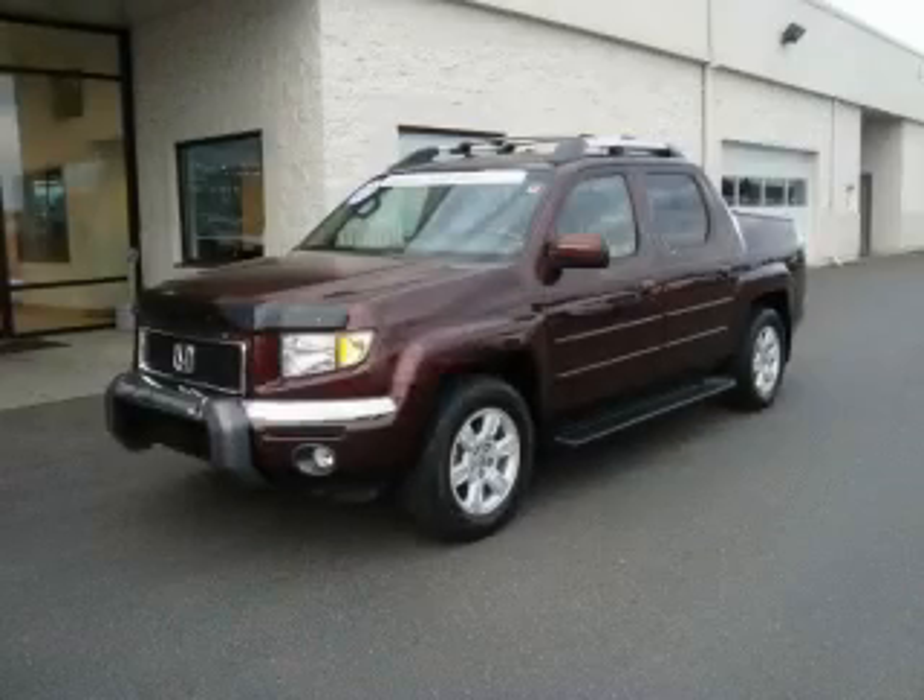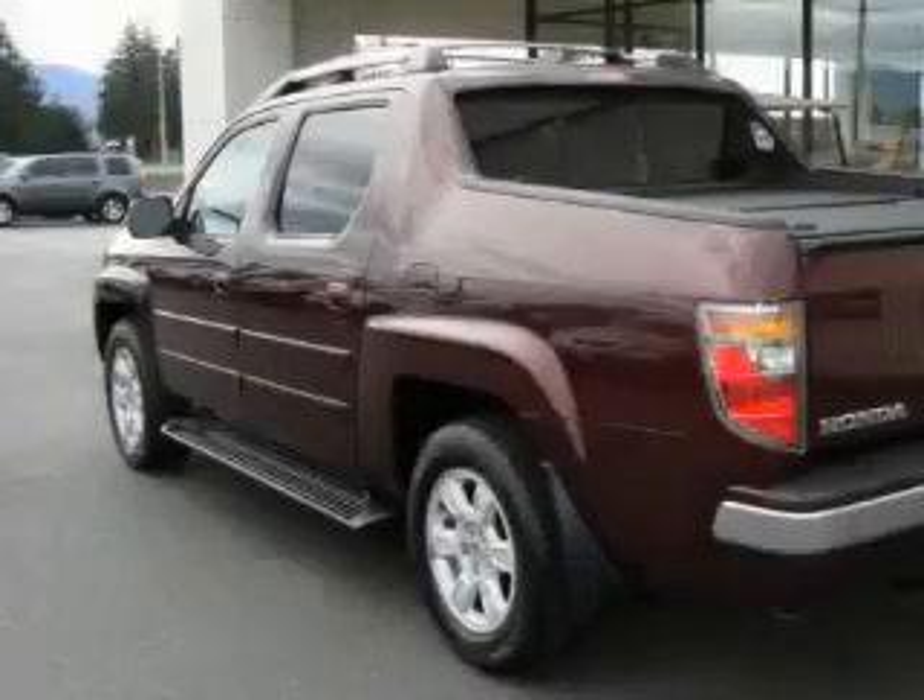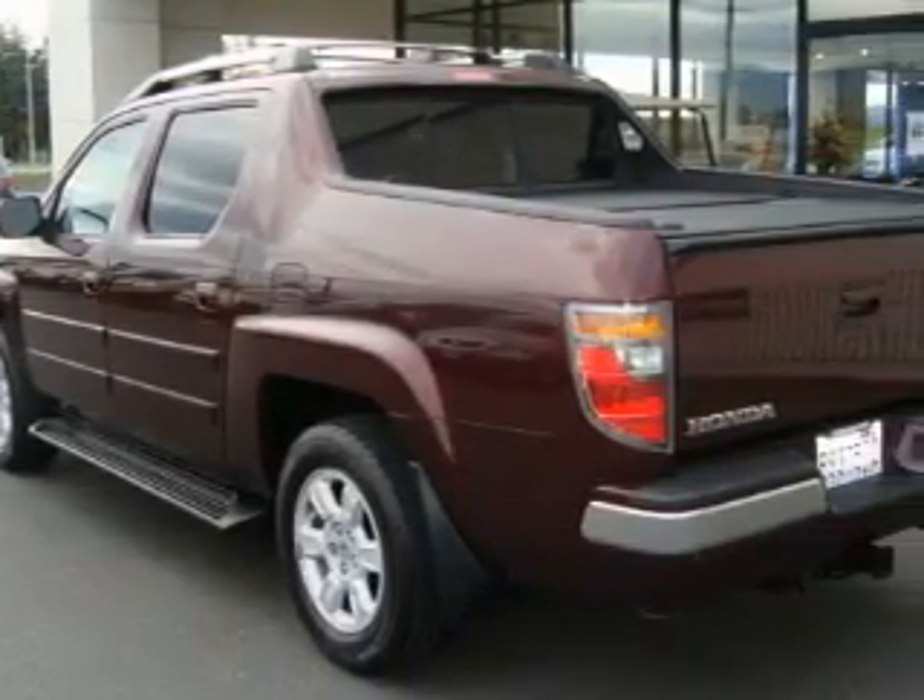This is a certified Brion 2007 Honda Ridgeline. Whether hauling, commuting, or towing, this truck is the right one for you.